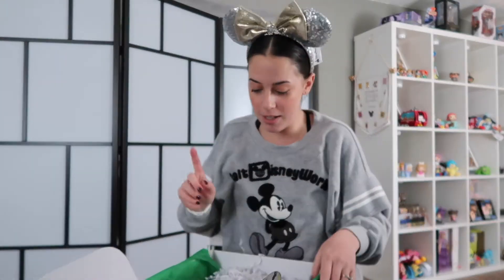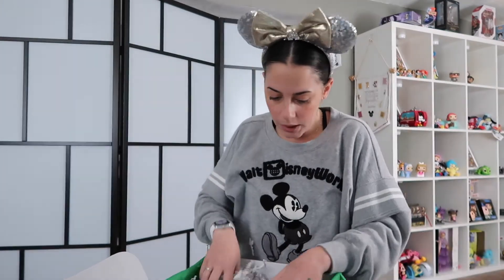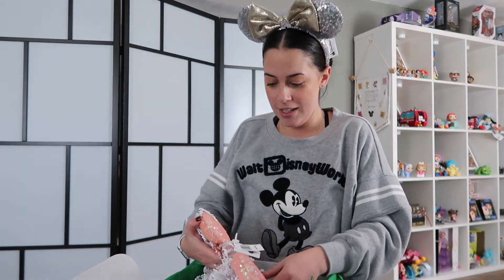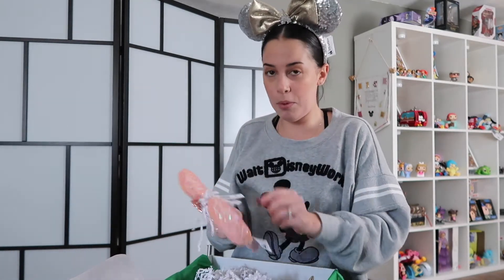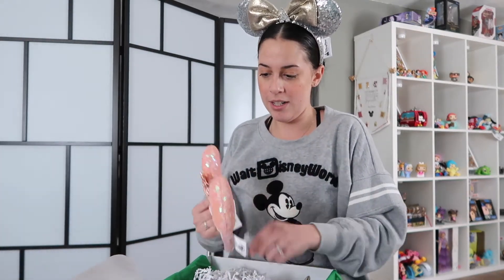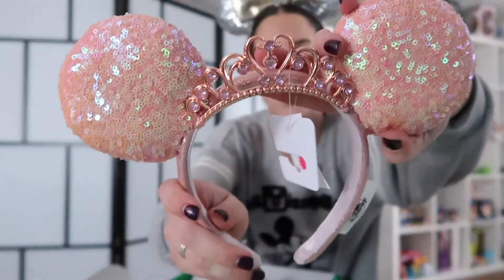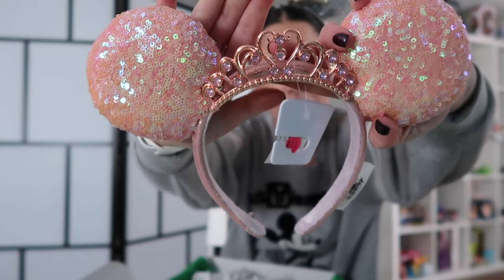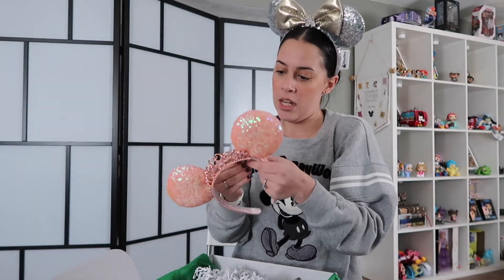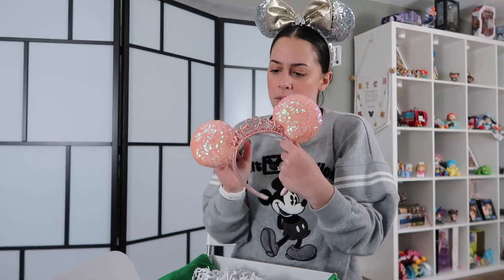It's a Pascal, which is always a plus because he's my favorite. I see ears! We have some very bright pink ears. They've got the tiara and they're very iridescent. So pretty. It says Disney park exclusive and I'm pretty sure they're all like 29.99 or whatever it is now. So cute.